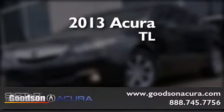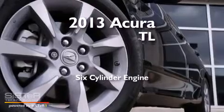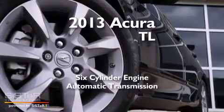This is a 2013 Acura TL. It features a six-cylinder engine and an automatic transmission.